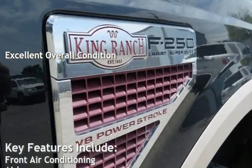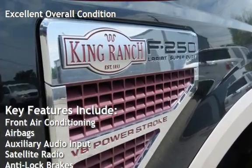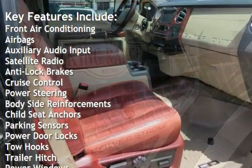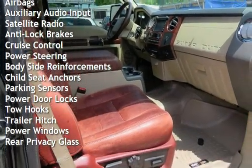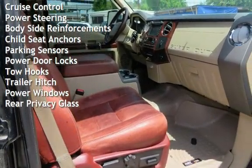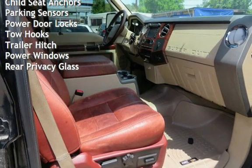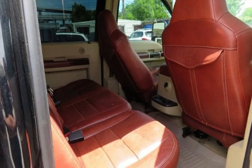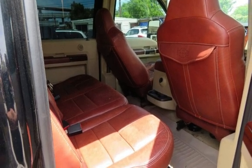Key features include front air conditioning, airbags, auxiliary audio input, satellite radio, anti-lock brakes, cruise control, power steering, body-side reinforcements, child seat anchors, parking sensors, power door locks, tow hooks, trailer hitch, power windows, and rear privacy glass.